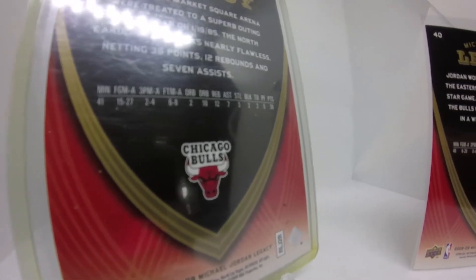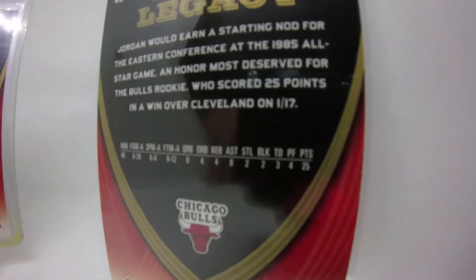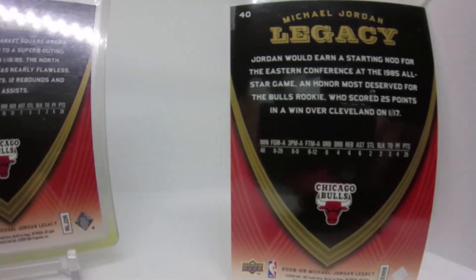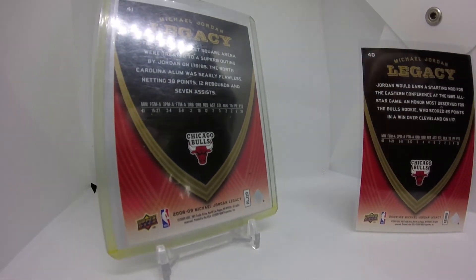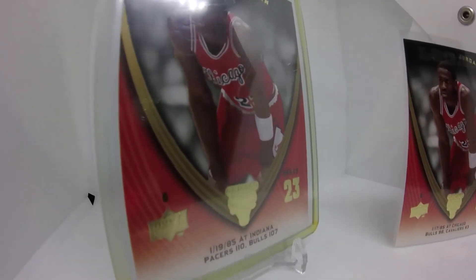Each card gives you an individual game description with a box score, which really gives you more than what you ordered for a card like this. We've talked about undervalued or underappreciated sets — I still think these are undervalued. Just being a Michael Jordan-specific subset or insert, I'm surprised it's not more popular. Or maybe it is popular and I just don't know.